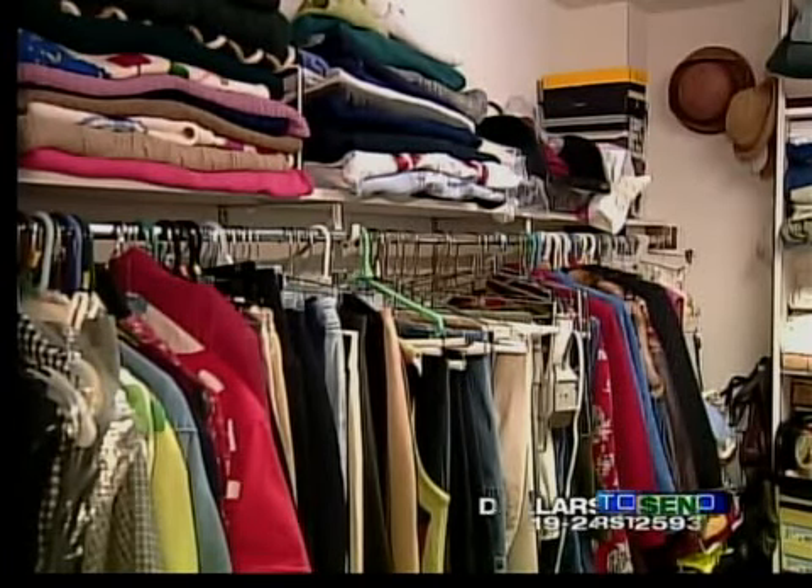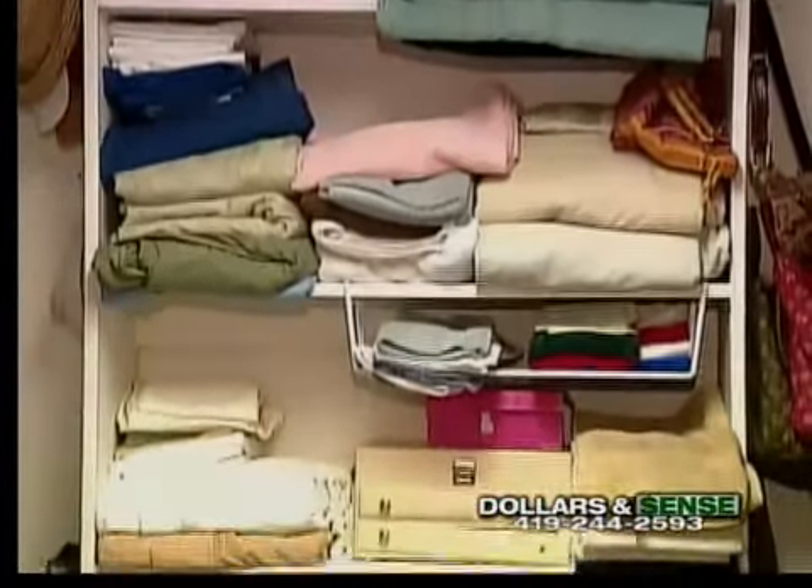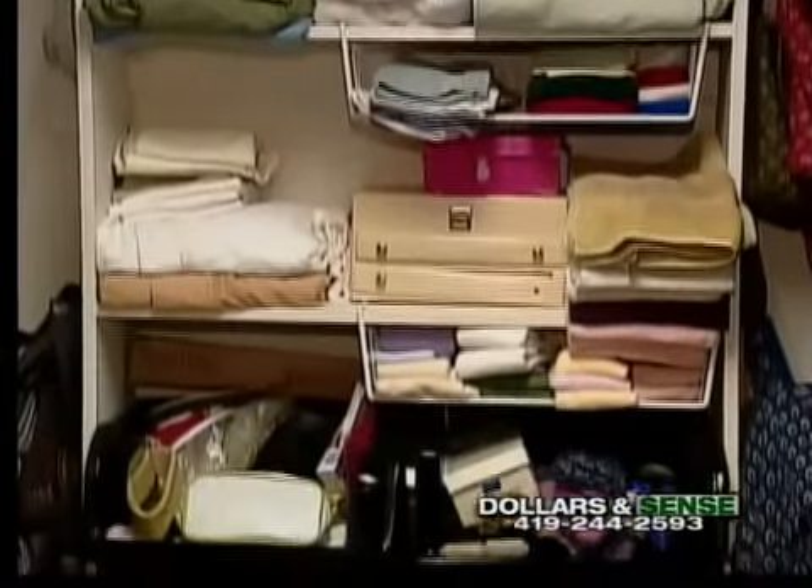Here's another inexpensive idea: divide your closet with a bank of shelves for folded clothes, linens, shoes, or other items that fit better on shelves than hanging them.